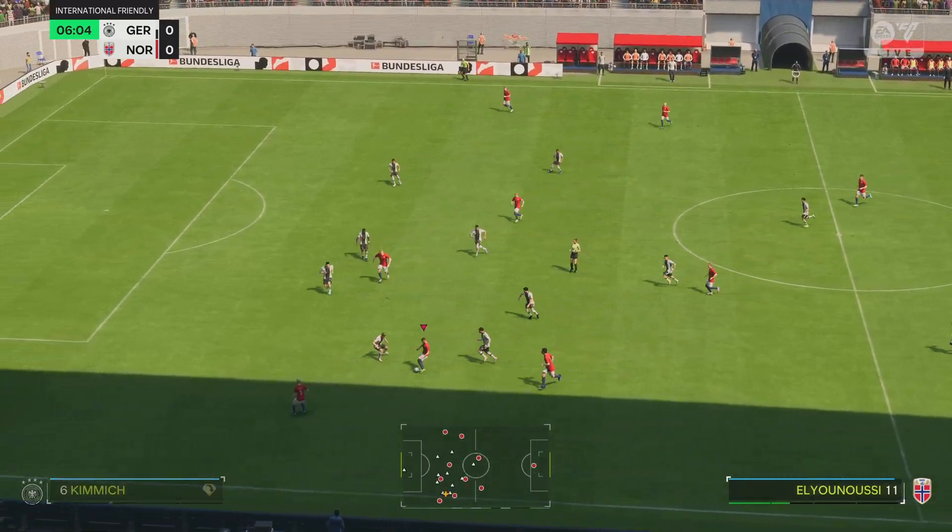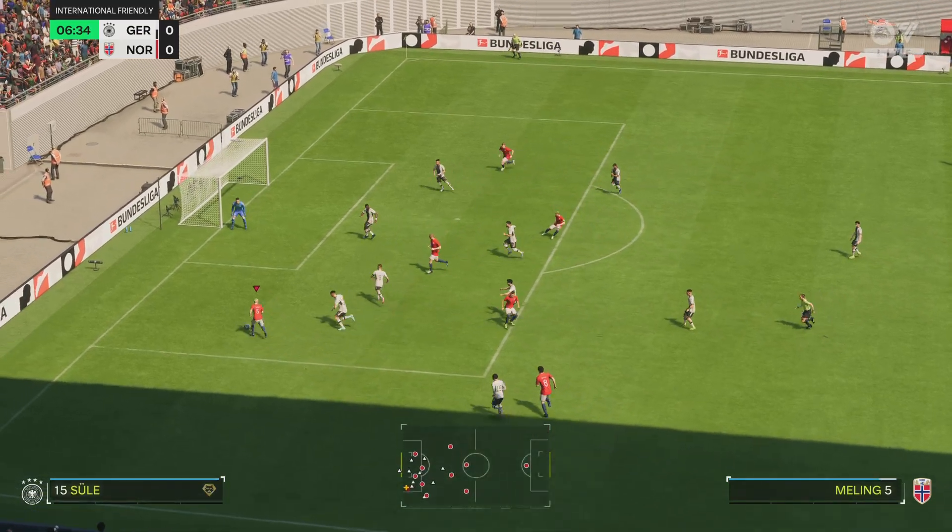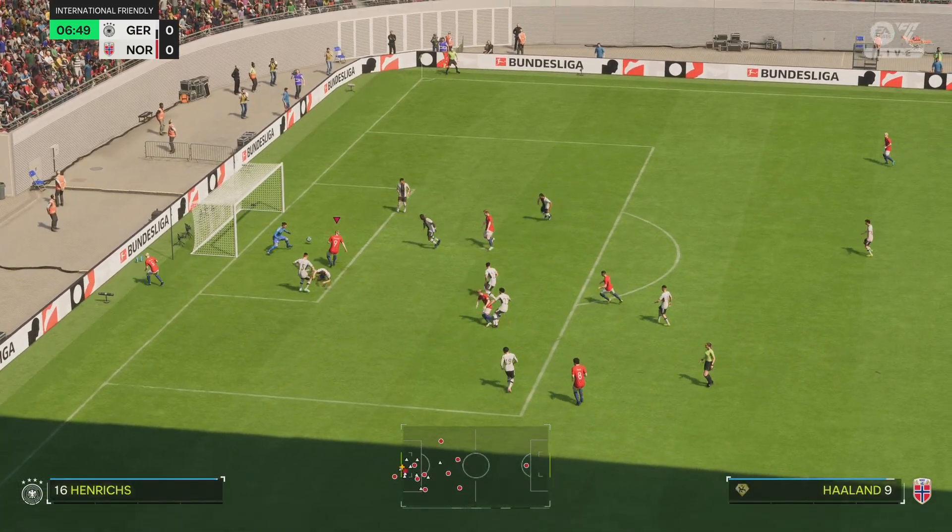This is how the visitors start the game. It's a 4-5-1, or you could say a 4-2-3-1. This does offer plenty of threat.